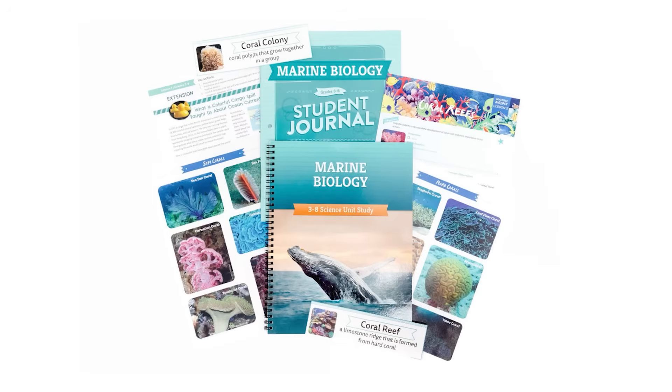Ready to jump in? Our marine biology unit for grades three through eight is available as a free download on our website, goodandbeautiful.com. You can also download samples of our high school biology and Science for Little Hearts and Hands lessons. We hope that science becomes a favorite part of your homeschool week.